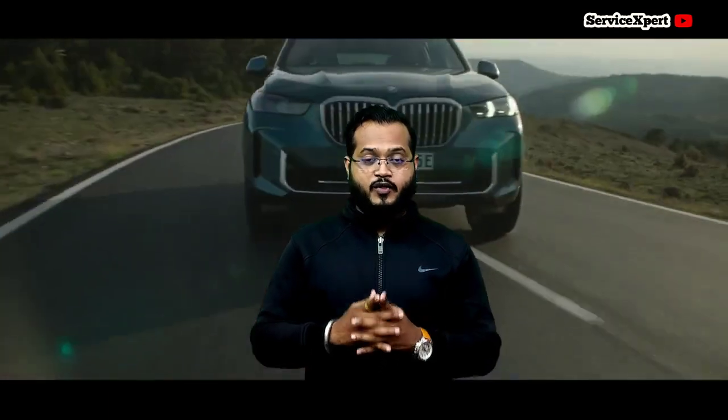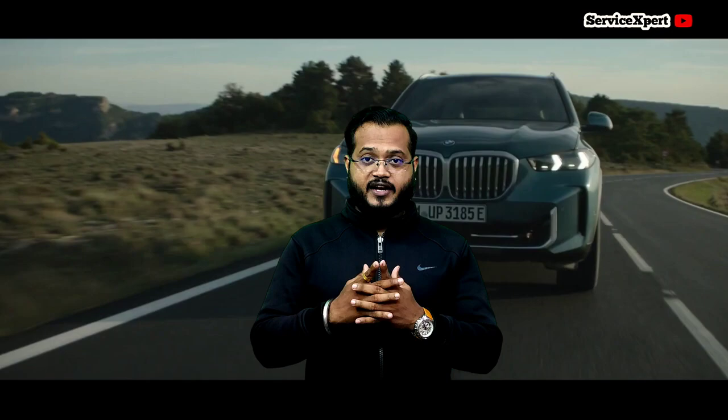Hey, what's up guys, and welcome back to our channel. Today we embark on a comprehensive journey into the world of luxury SUVs, especially exploring the 2024 models of the BMW X5, Porsche Cayenne, and Range Rover Sport. Buckle up as we delve deep into their engines, interiors, and driving experience, with practical aspects of ownership.